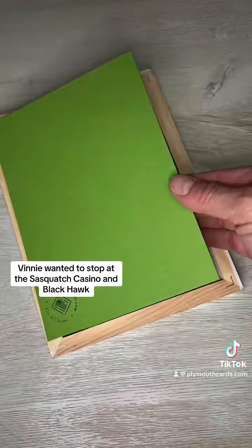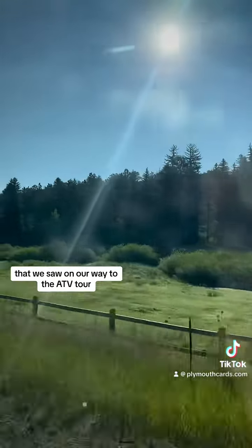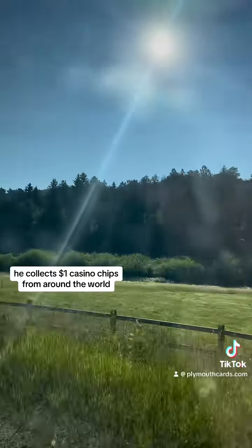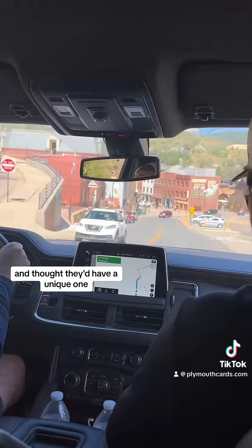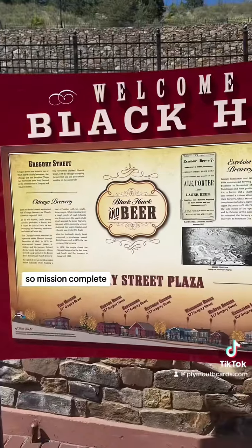Next stop on the way back was Central City and Blackhawk. Vinny wanted to stop at the Sasquatch Casino in Blackhawk, which we had seen on our way to the ATV tour. He collects $1 casino chips from around the world and thought they'd have a unique one. Sadly they did not, but he ended up at the Lodge Casino in Blackhawk and got his chip — mission complete.